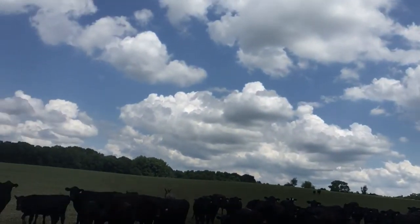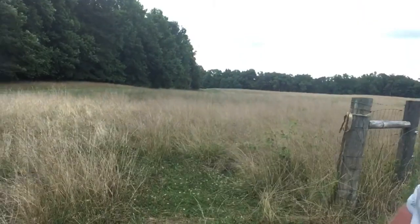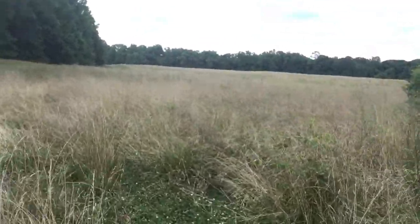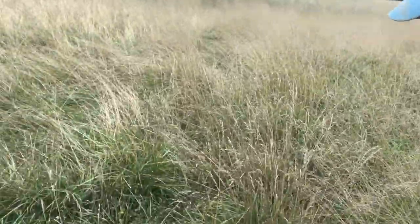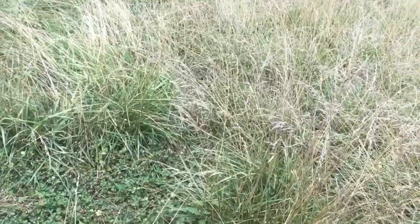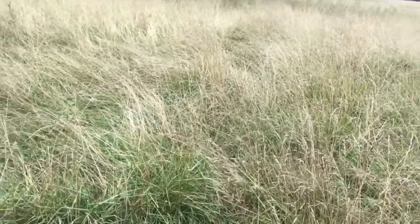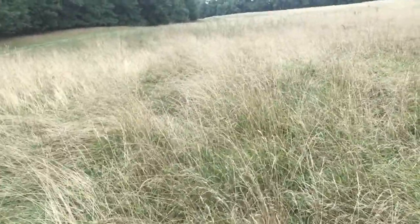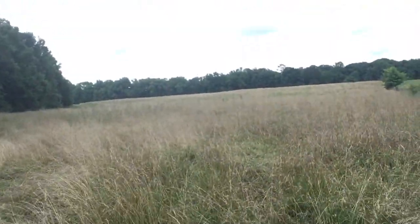We're about to let these into some fresh grass. What does that fresh grass look like? Well, it's a beautiful mix of number one, weeds, some fescue, all sorts of clovers that we have managed to let go to seed so they will spread and establish more and convert more nitrogen in their little roots to feed our grass and our weeds.